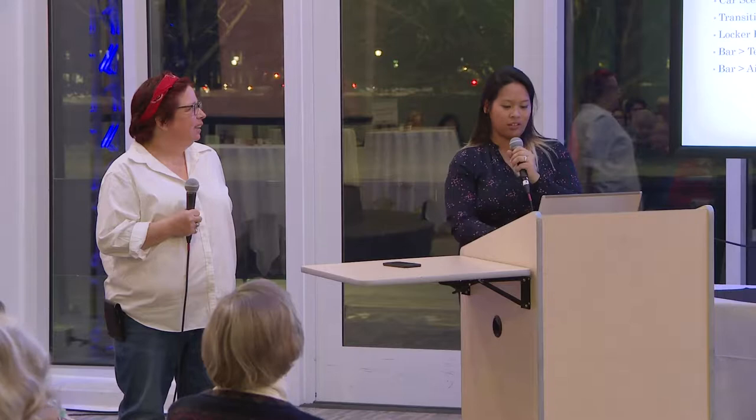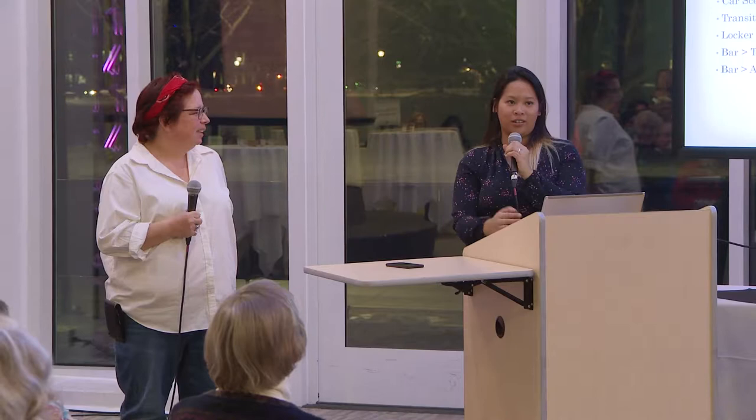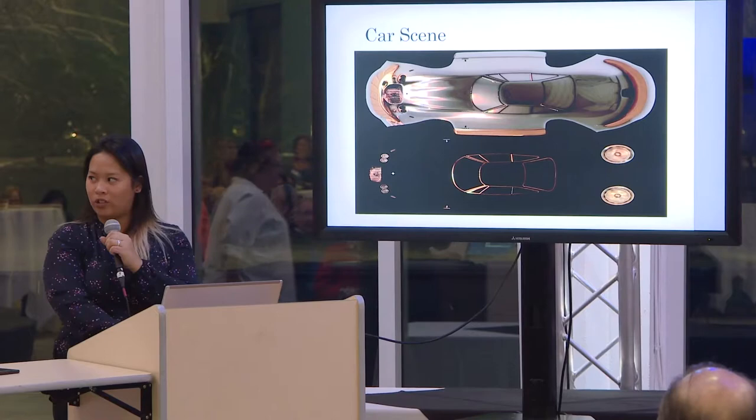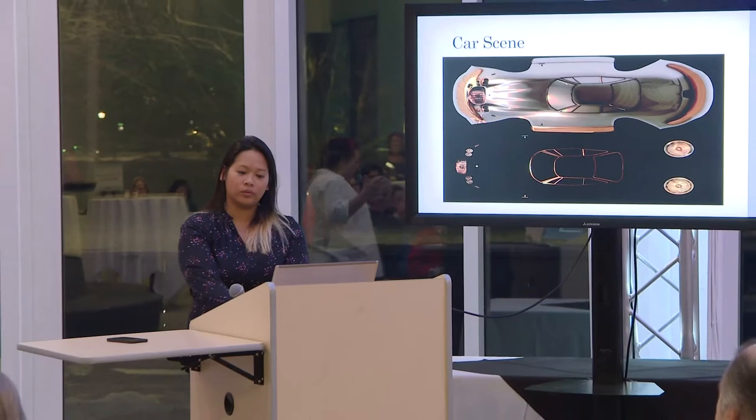I just wanted to share a couple of stories — still no spoilers — but let's start with the car scene because it's one of my favorites. What you'll see on stage is a life-size car. It's based on an actual 3D model of a Lancia — it's an Italian sports car.